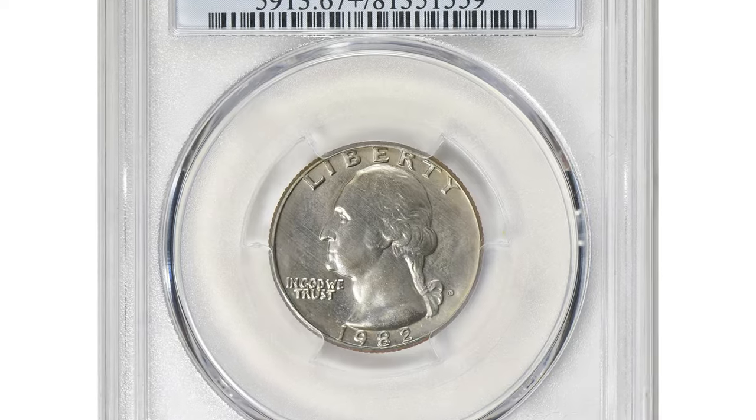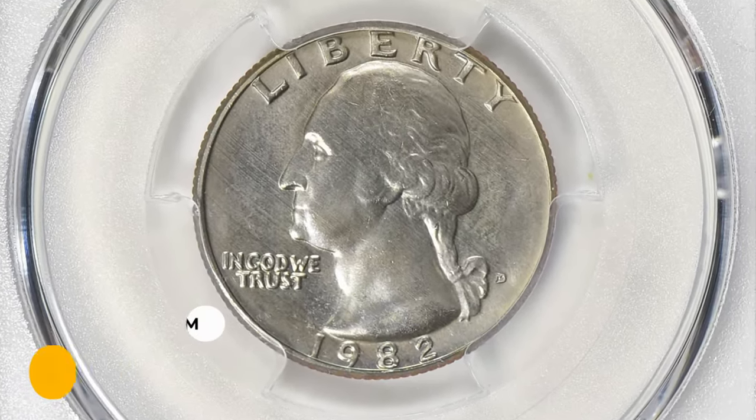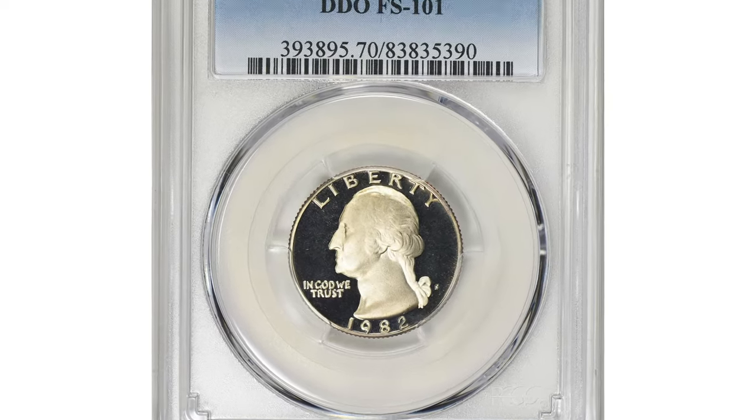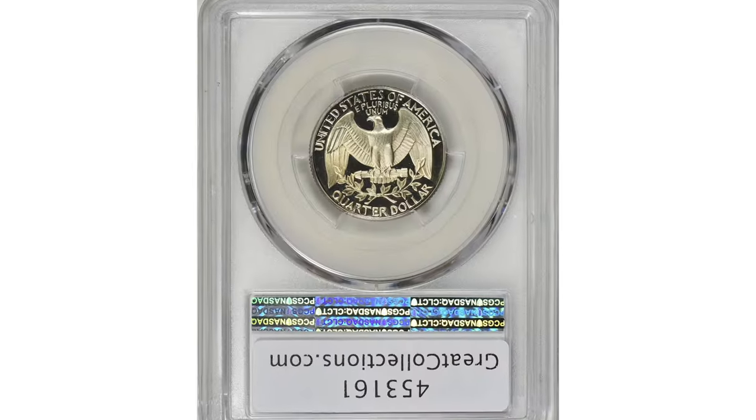It is probably easier to buy one than to try and find one. Anything grading higher than MS67 is considered rare. For example, a 1982-D quarter dollar in MS67+ condition fetched the sum of $1,595 with buyer's fee at Great Collections auction.